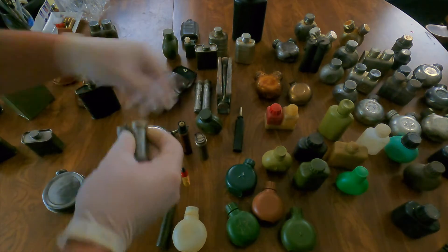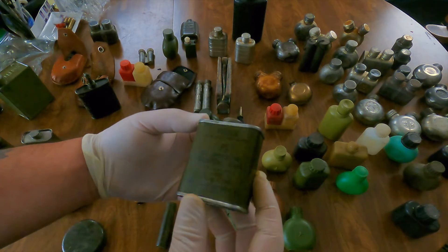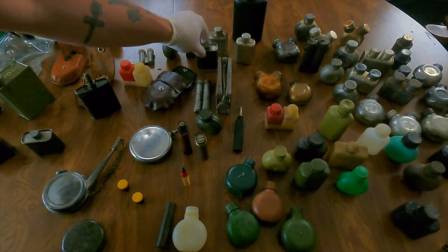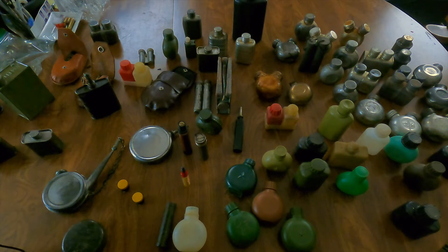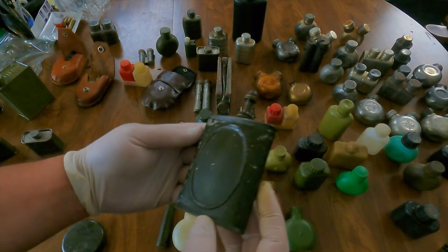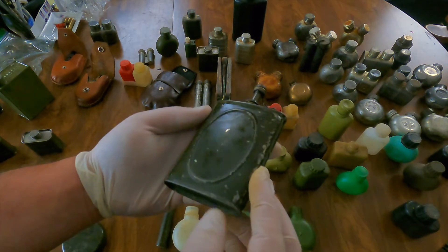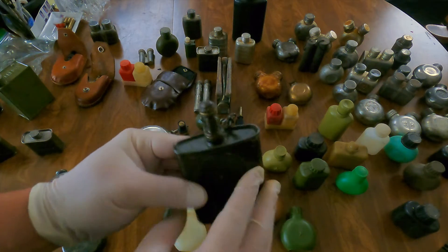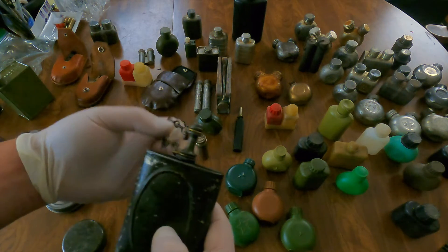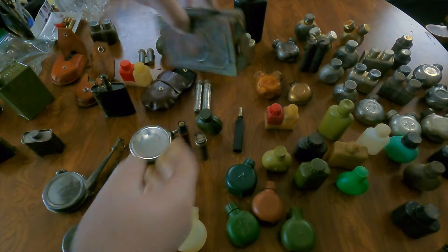Most of them still have oil inside of them, so that's why I'm wearing gloves and trying not to make a total mess. Let's take a look at some of the more unique ones. No markings on this one — a very neat bottle. I know a lot of people collect different older bottles, and since this was firearms related I thought it was interesting.